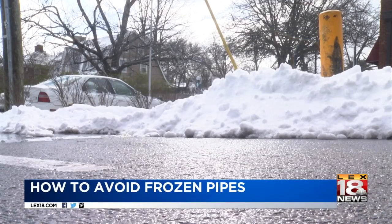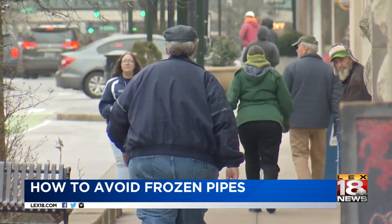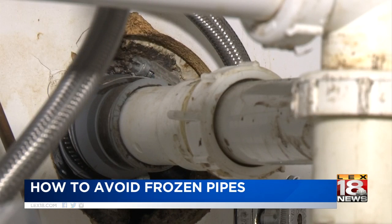We've already seen temperatures in the single digits this winter, and this week more frigid weather is in the forecast. Experts say with that comes the danger of frozen pipes.